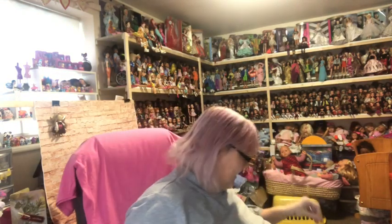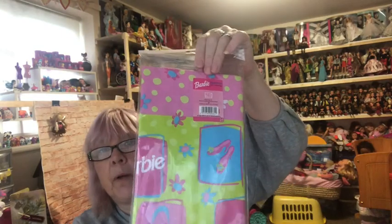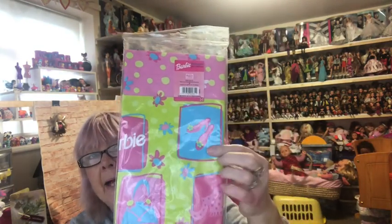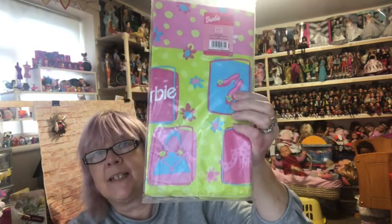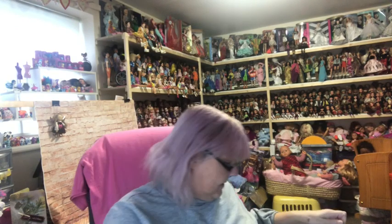Oh look at this — it's a Barbie tablecloth! I could probably use that for a backdrop for photographs of some of my dolls. Thank you for that, that's lovely. It's so nice of you to send me anything at all, never mind this massive box full of stuff.